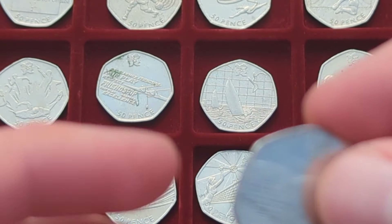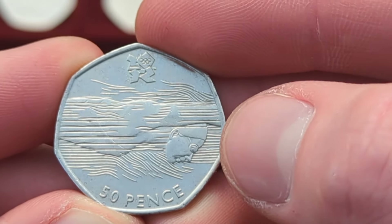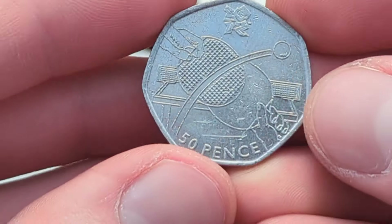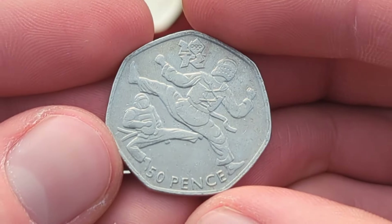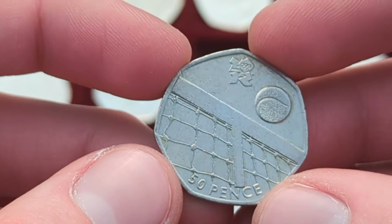We then have the famous one: Olympic aquatics — Olympic swimming. If there are lines over the face it's worth many thousands, but without them it is still a nice coin, and this one doesn't have them. We then have Olympic table tennis — quite a cool one — and then we have Olympic taekwondo, again an action-filled design.